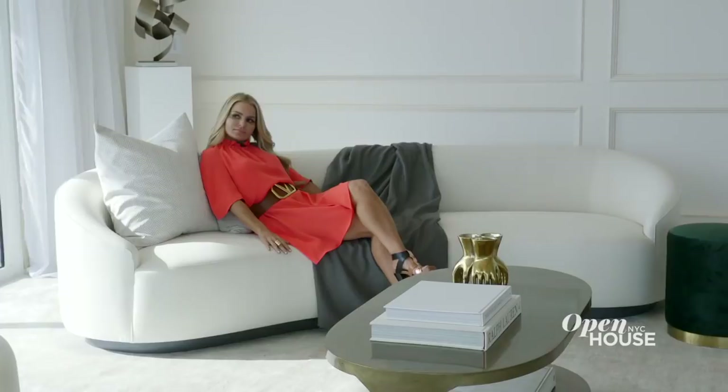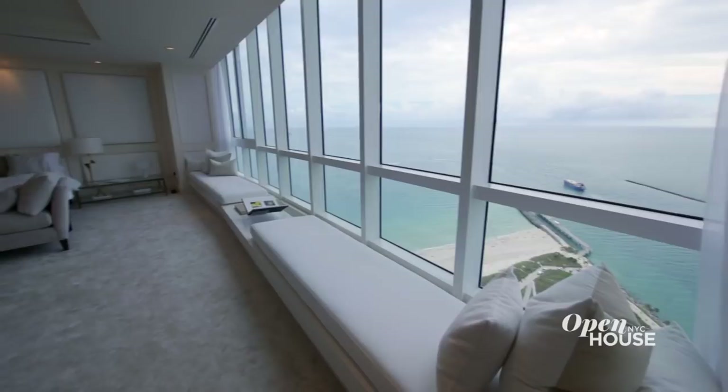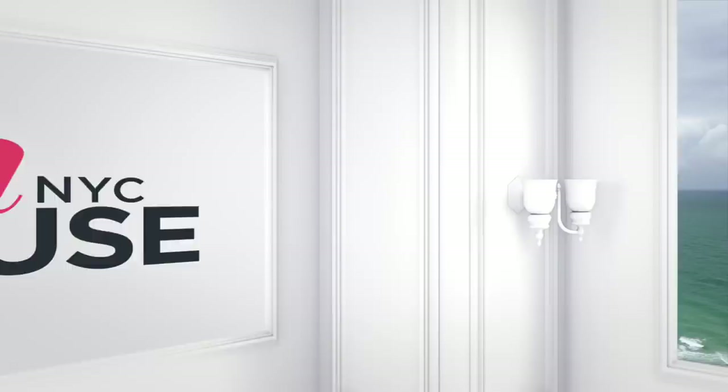We are getting started high above South Beach atop one of the city's most exclusive buildings with a regular on our show, Cheryl Eisen. Cheryl designed this over 11,000 square foot triplex penthouse to be a reflection of the city itself. Glamorous, yet comfortable. Sprawling, yet intimate. Sexy, yet serene. And those Magic City views from both inside and out are, in a word, jaw-dropping.